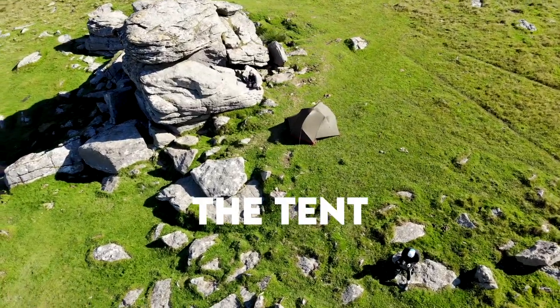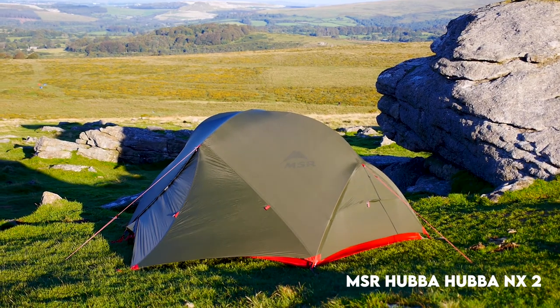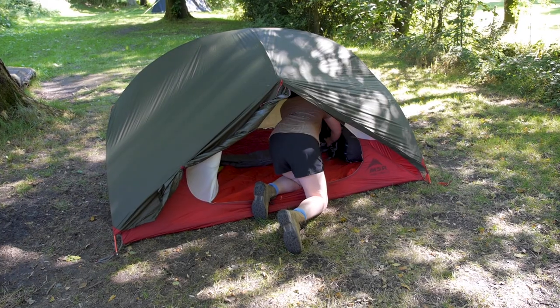First I should probably talk about the tent which is behind me here. This is the MSR Hubba Hubba and it's the only two-person tent that I've been in that can actually sleep two people comfortably, including our bags.